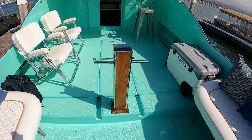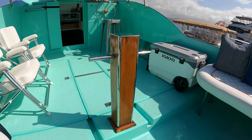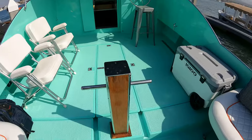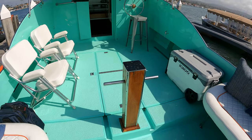Moving forward of the bench seats, we have this beautiful ornament right here — the tow post. They used it to attach a line to and tow vessels that were in distress back to shore. Now it is mainly just used as a leg for a table and as a beautiful centerpiece of this vessel.